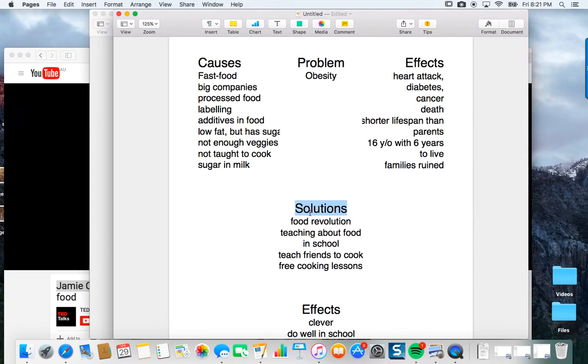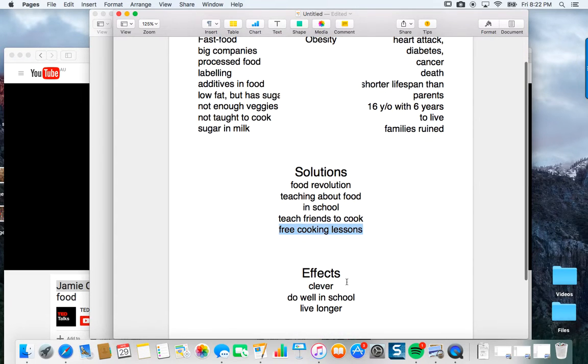He did talk about solutions. His main idea was that he was there to start a food revolution. What was his solution? Teaching about food in school — you saw him with those children teaching them about different types of vegetables. That was one solution: teach kids. He also said teach kids how to cook three meals, then they cook three meals and teach their friends, and it goes on and on. Free cooking lessons. At the end he talked about institutes in England where they teach cooking. And of course at the end he said if you do these things, if you have all of this good action, you'll do well in school if you eat properly, and of course you're going to live longer.